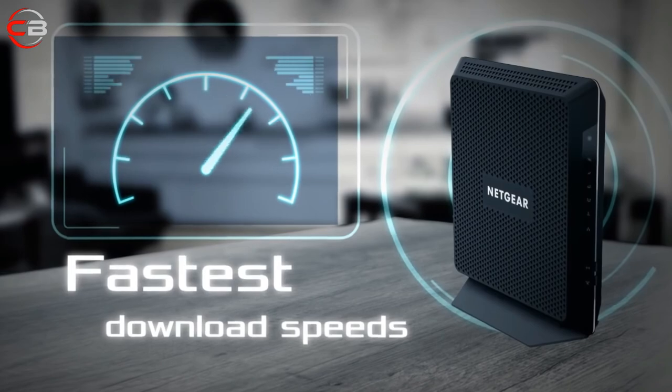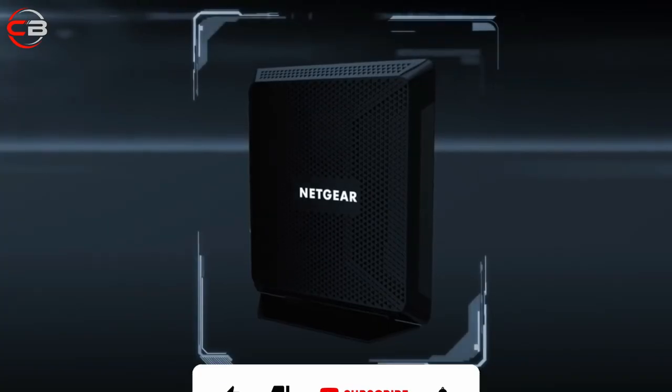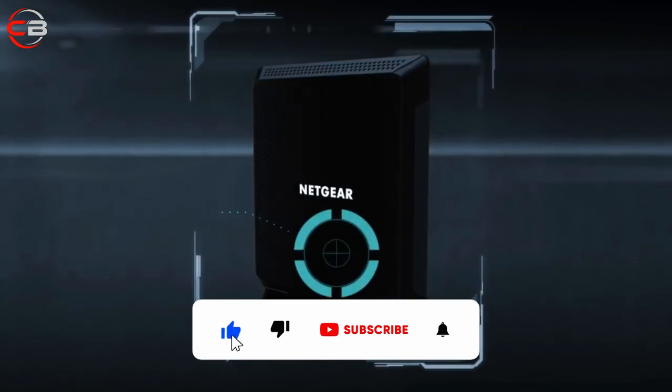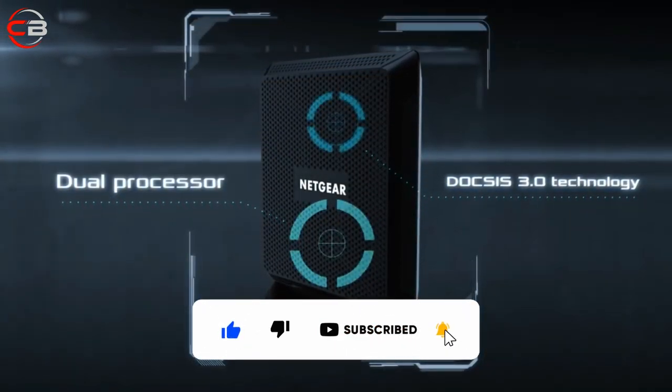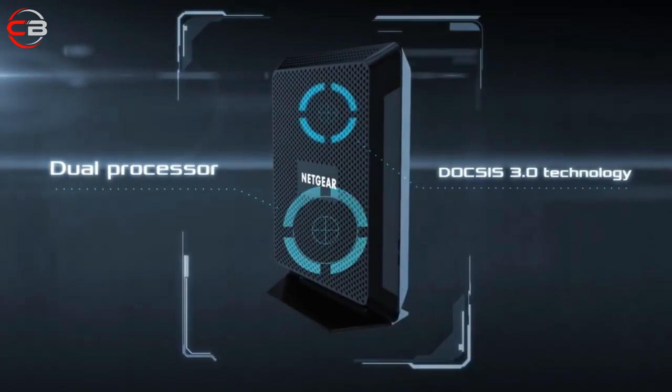Thanks for watching guys. And that's all for this video. If you liked this video and it helped you out in any way, please give the video a like and hit that subscribe button. Take a moment to hit the bell icon so you'll get notified of all our new latest uploads. Hope to see you guys in the next video. Till next time, I'll see you later.